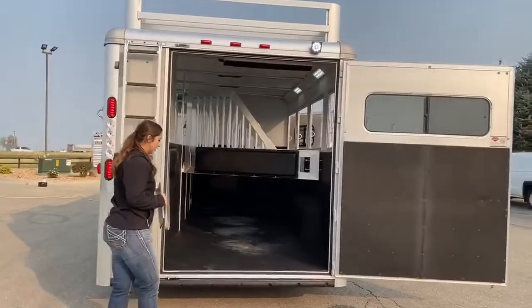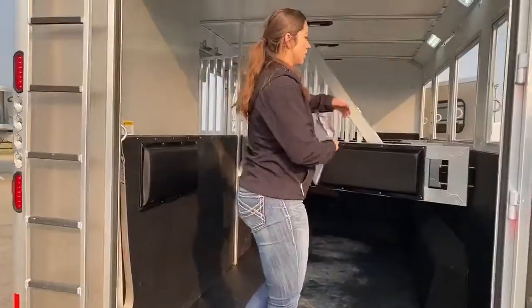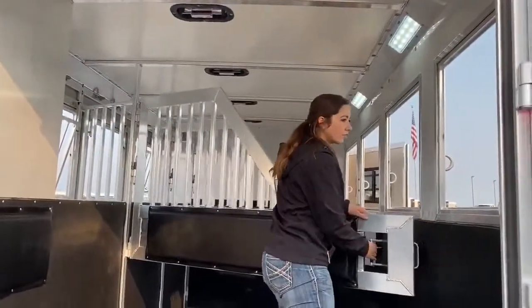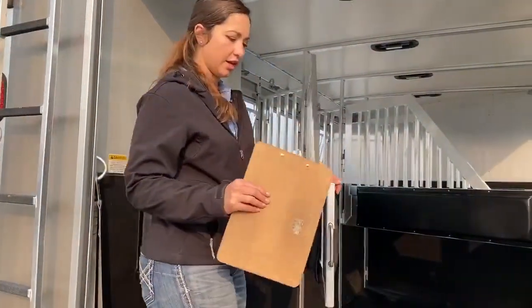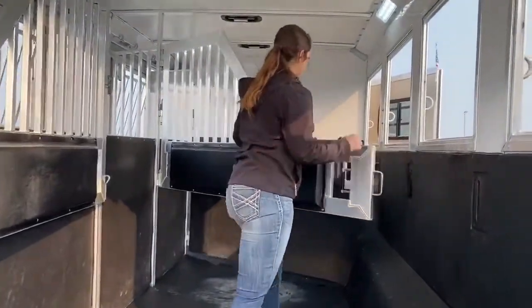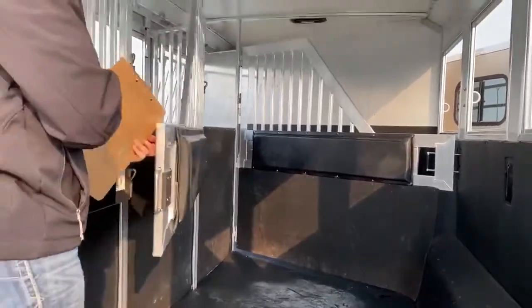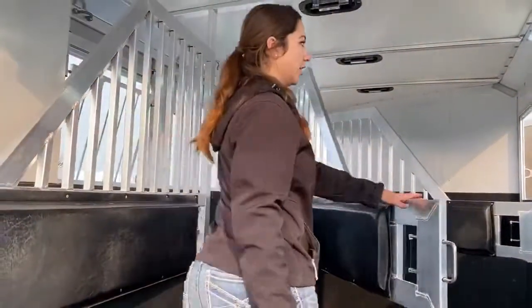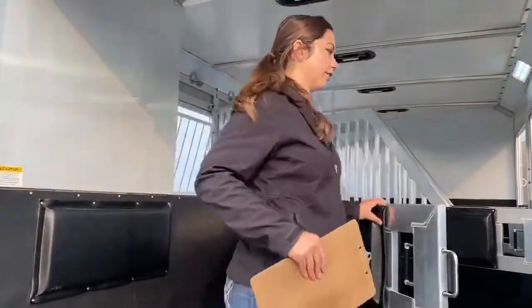These Hart trailers are going to be an all-aluminum trailer. They've got an insulated roof on them. Your four dividers — that first one is going to be a stud stall with the rubber coming down. You'll see the airflow dividers on these; you get plenty of air going through here. This would be a really nice trailer to haul down in those hot climates — when you're hauling in that hot heat down in Oklahoma, Texas, and everything, you can get plenty of airflow going through.